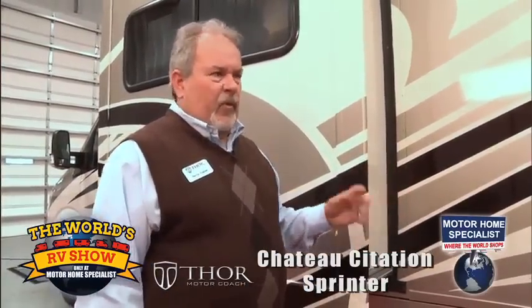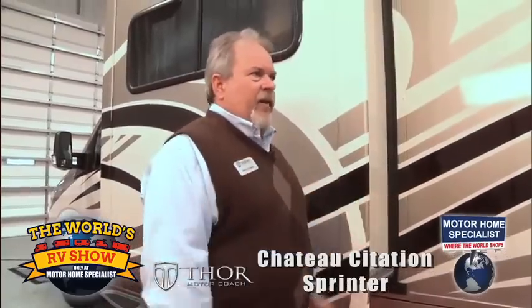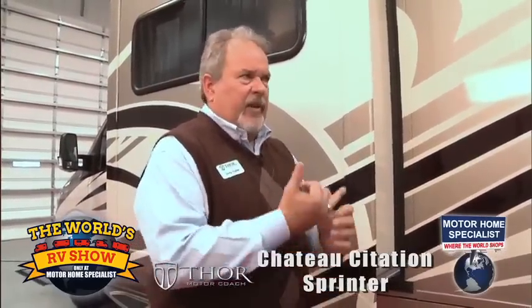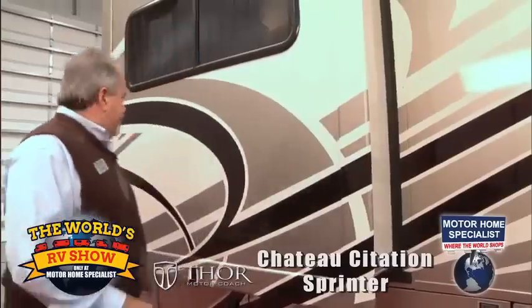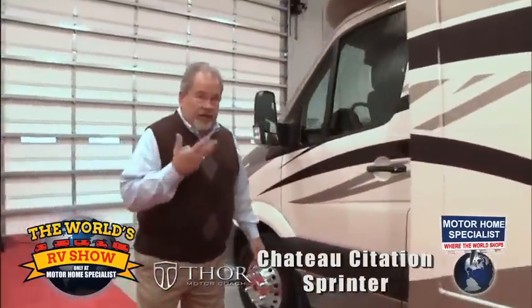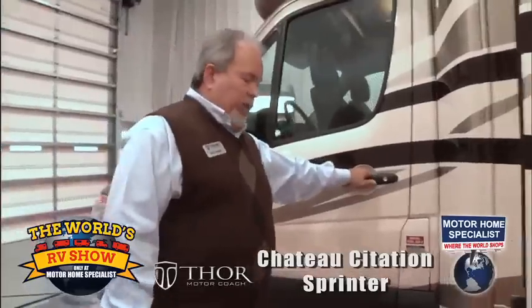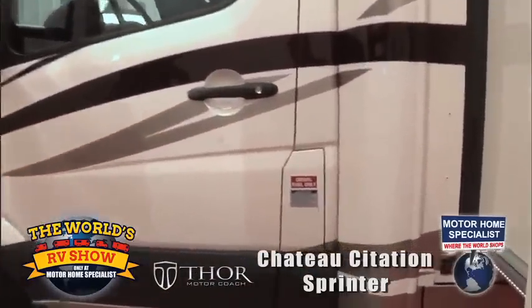It's just so easy to drive — we frequently say this might be your first Mercedes, but the ride is truly phenomenal. Very effortless. A lot of people making the transition from big to small gravitate to this because of the fuel economy, the ride, and the great use of space inside. It is diesel — diesel drives both the generator and the coach.